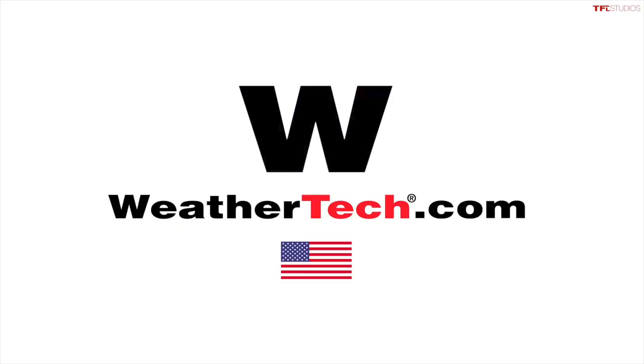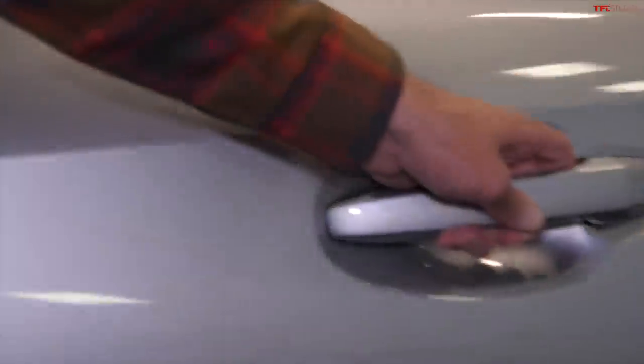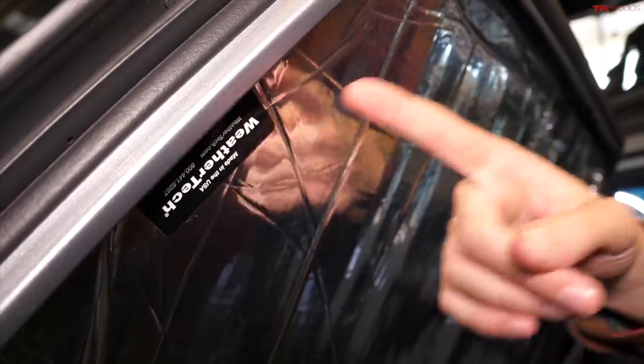This video is brought to you by WeatherTech. I'm a big fan of car, truck, and SUV camping, but I hate the feeling of sleeping in a fishbowl. WeatherTech has a really cool product to help with that. Check this out — this is the sunshade, but not just for your windshield, for all the windows.